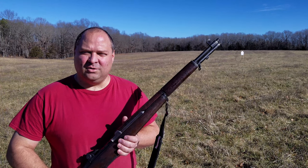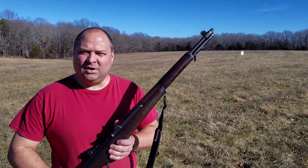Hey everybody, welcome back to another video. Gordo here again. Today I want to talk about the M1 Garand.